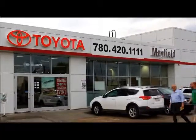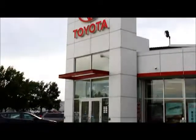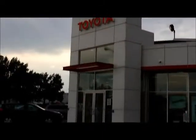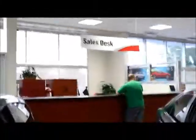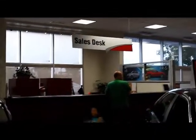This is our Mayfield Toyota new car sales building — this is our main building here. Located inside our new car sales showroom is our sales desk. This is where our sales managers sit, so whenever we need them, they're ready for us.